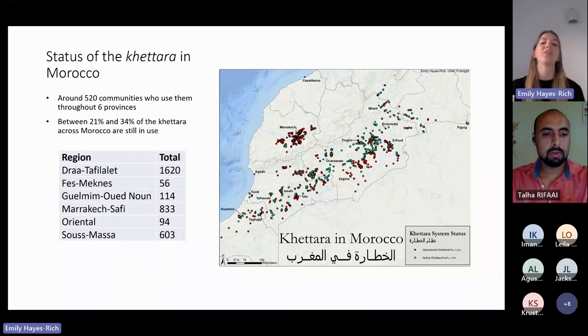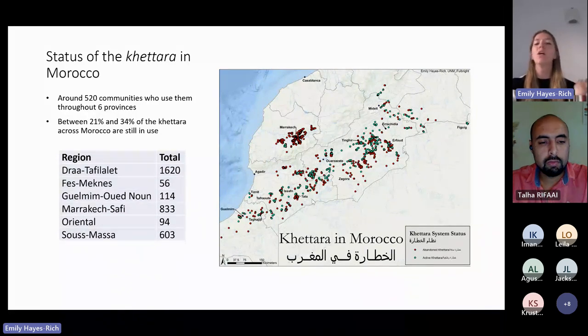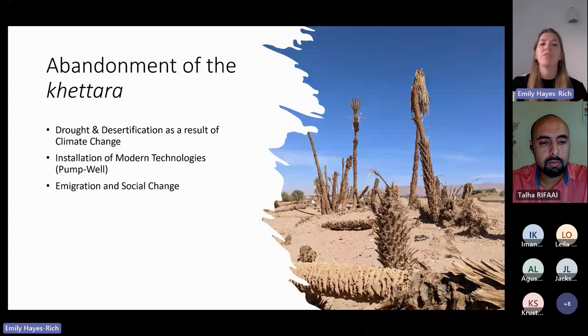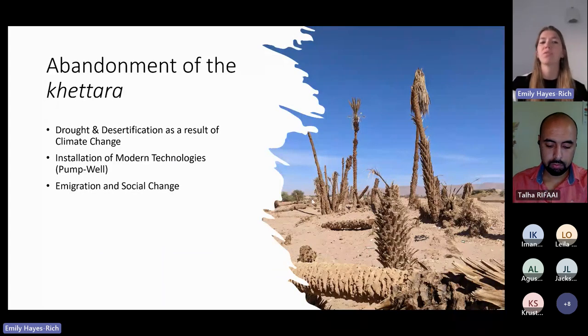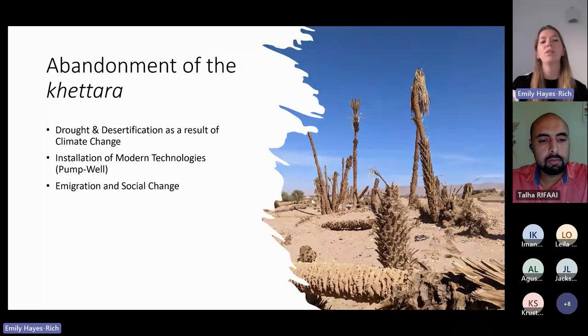This story shows a mass wave of abandonment happening. Many of the systems I visited have gone abandoned within the last couple of years — this is happening right now. The three main causes of abandonment I identified were: one, drought and desertification as a result of climate change; two, the installation of modern technology such as pump wells and their overuse and exploitation of water; and three, emigration and social change.